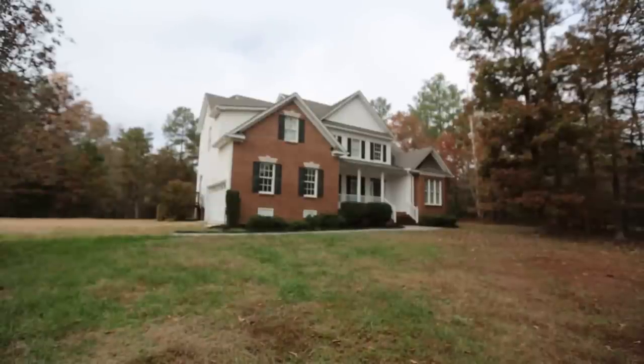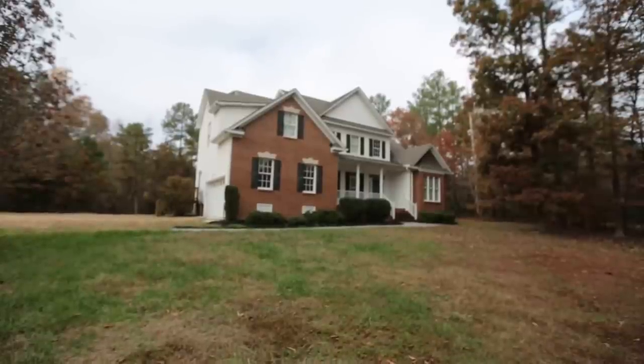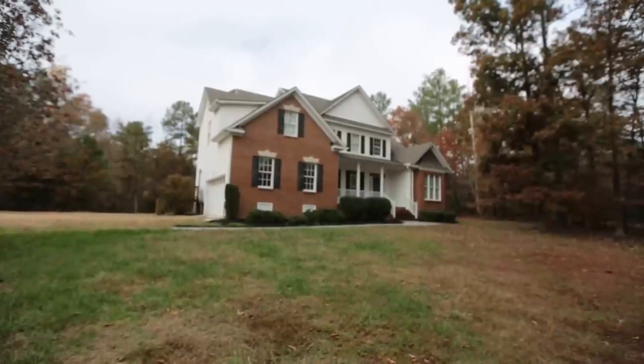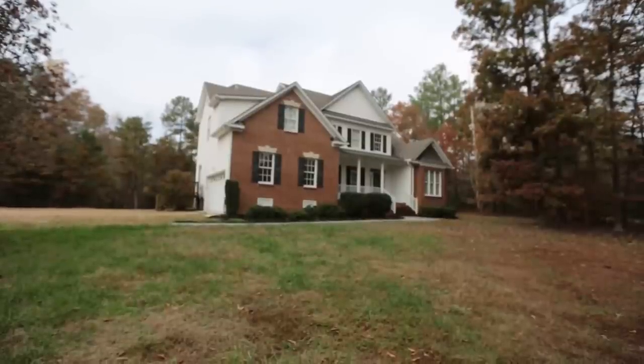Hello, this is Max Williams with Robinson and Harris Real Estate, and today we're in Chesterfield County. More specifically, we are off the Beach Road corridor, and we're going to take a look at a five-bedroom, three-and-a-half-bath home.